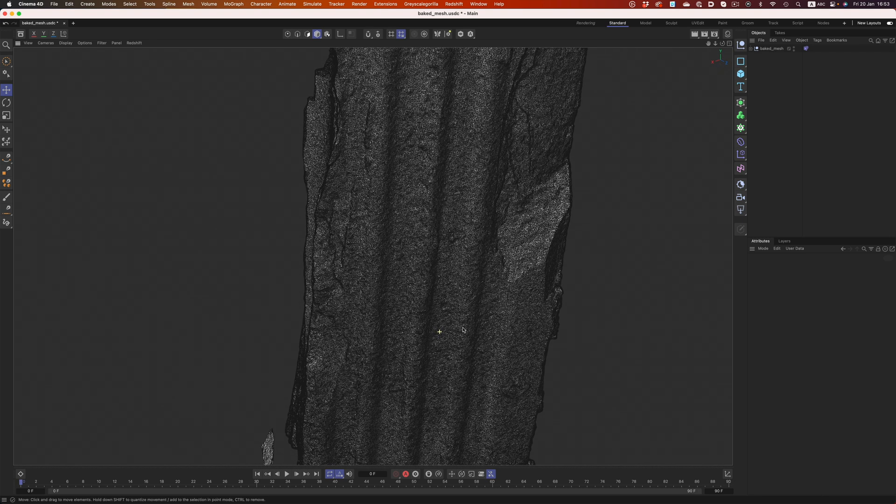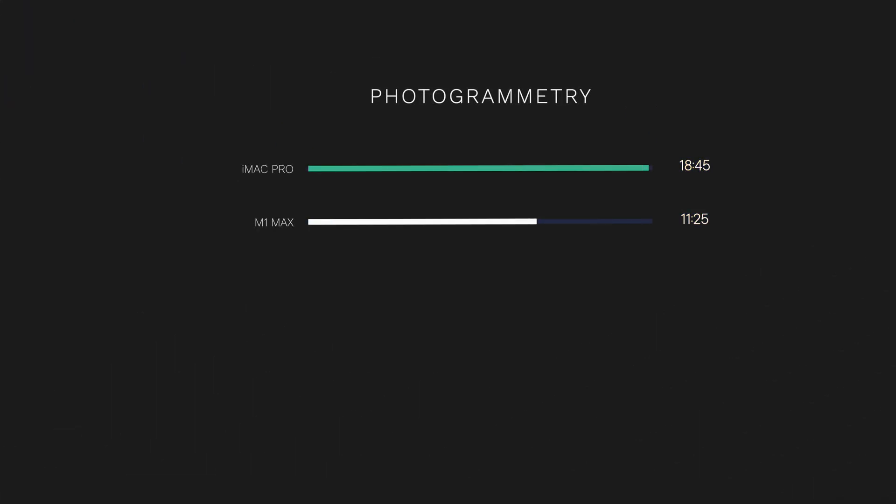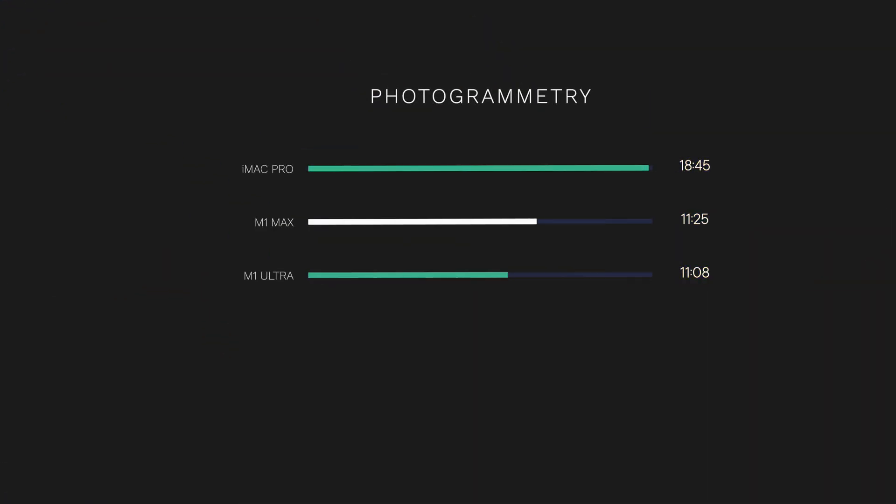Unfortunately, that's not the case. The iMac Pro finished the reconstruction in 18 minutes and 45 seconds. The M1 Max completed the test around 60% faster than the iMac Pro, which is an amazing boost in performance. Unfortunately, the M1 Ultra is just 17 seconds faster than the M1 Max. The M1 Ultra has twice as many CPU cores, GPU cores, and neural engine cores, so no matter the resource type used, we should see much better performance overall — even poor scaling shouldn't result in only a 17-second improvement.